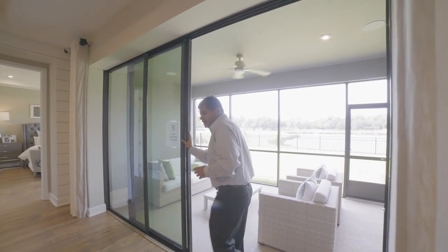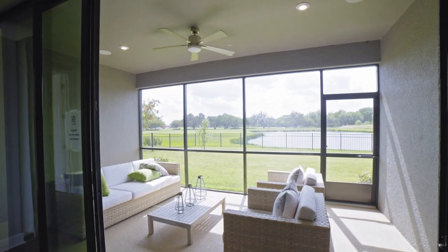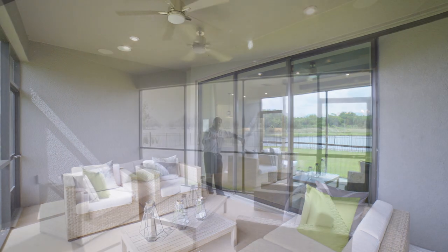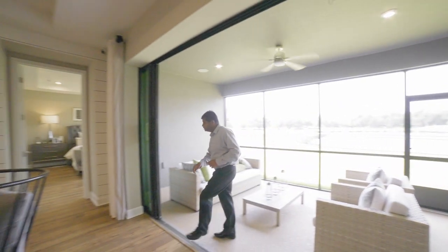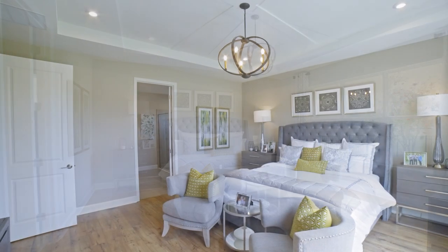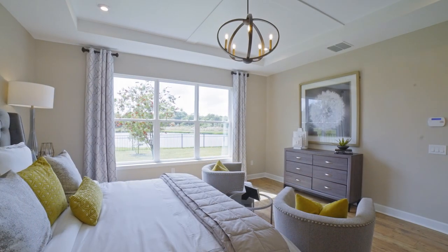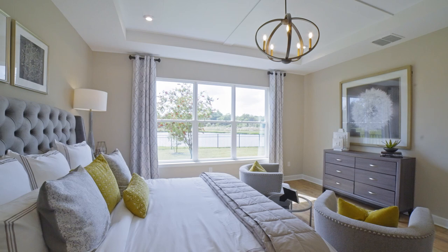Now let me show you the outside — my signature move if you've been watching my videos. Look at this — the whole space opens up. This is the size of your lanai. You can have the builder do this as an upgrade, or you can have somebody else do it after you close. Here is your master bedroom — look at the size of it with this huge window. I stand in the corner so you can get a good idea of how big the room is. There's a little sitting space over here, and they've done beautiful woodwork.